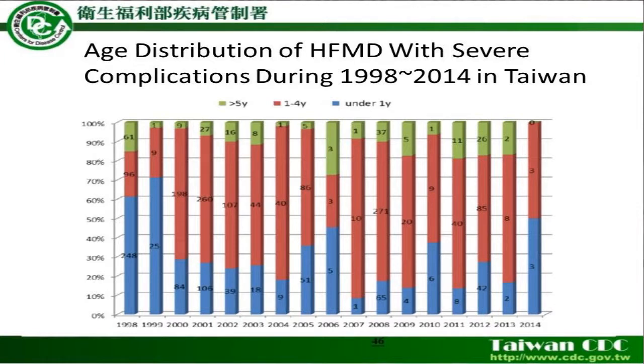This data, again from the CDC website — and thanks for your hard work, CDC — shows the age distribution of hand, foot, and mouth disease with severe complications during 1998 to 2014 in Taiwan. The red bar represents age 1 to 4 years, and the blue bar represents age under 1 year. This means the most severe complications occur in children under 5 years of age.